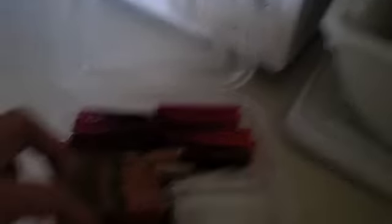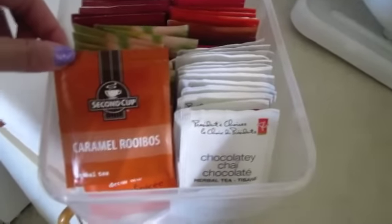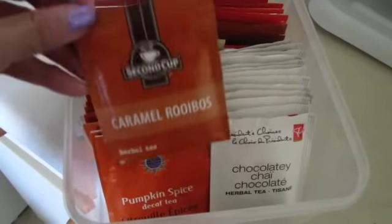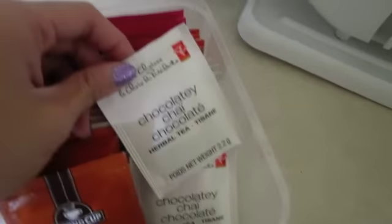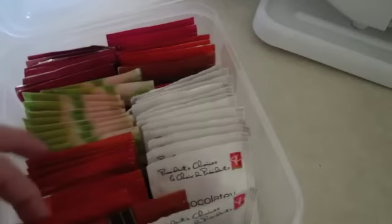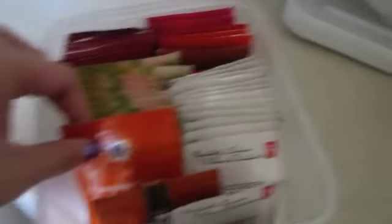This is my miscellaneous stash in my regular cupboard. Caramel rooibos — a really good one. This is actually one that got me into tea. Sam and I had a date at Second Cup and this was one of the teas we had. PC Chocolatey Chai from Superstore — another great herbal one, it'll curb any chocolate cravings. Pumpkin spice — I don't remember if I liked this one that much, although I do have a couple here so it must have been good.